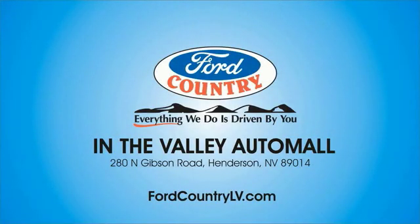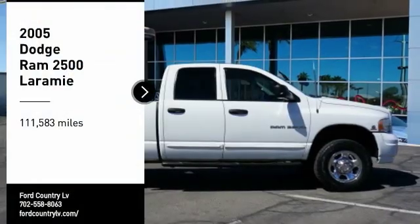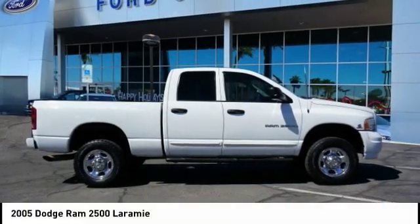Visit Ford Country in the Valley Auto Mall today. Come test drive the 2005 Ram Pickup 2500.